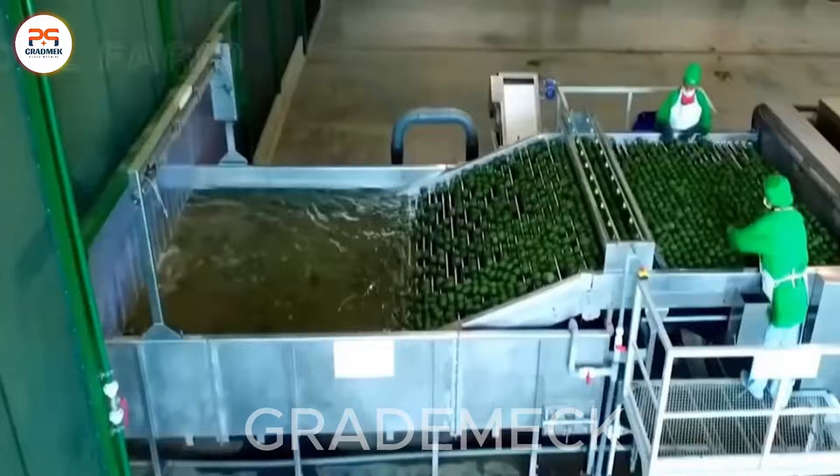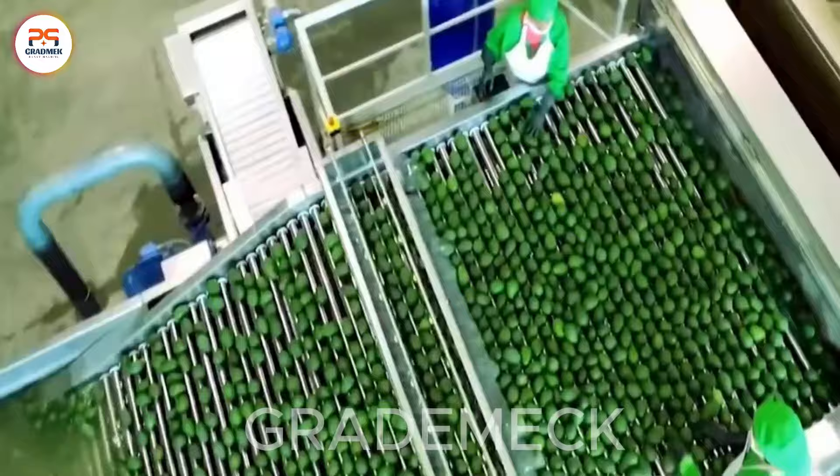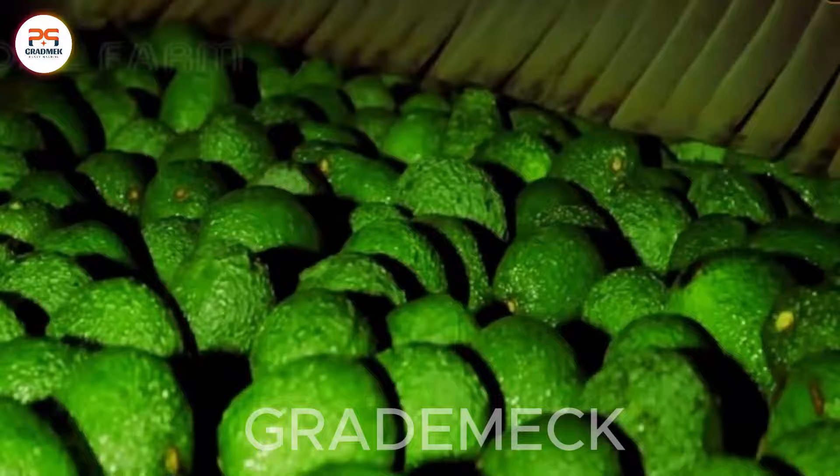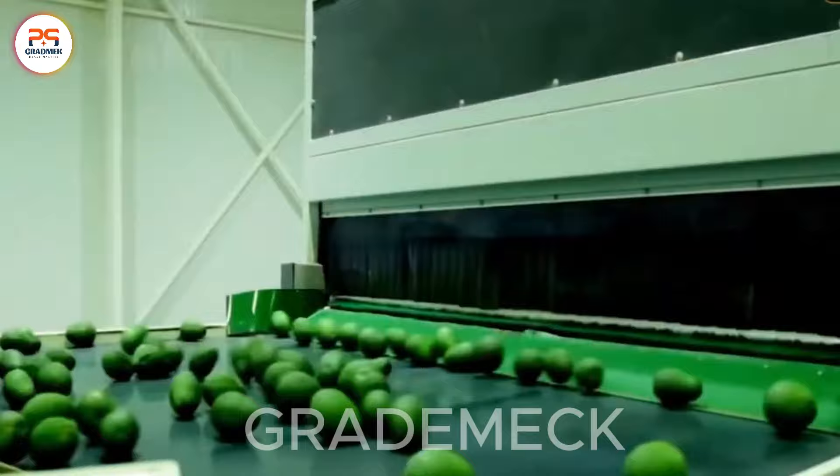The avocado harvest and processing at the factory unfold as a captivating synergy between agriculture and industry. Through a meticulous journey from tree to table, this process guarantees the delivery of creamy, delicious avocados to our plates. It serves as a showcase of the transformation from orchard bounty to culinary delight.